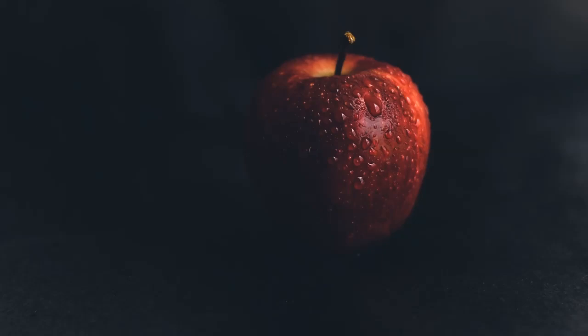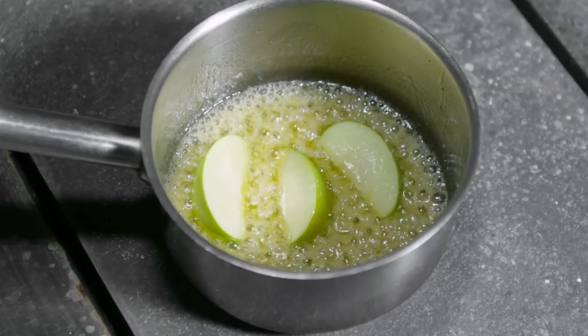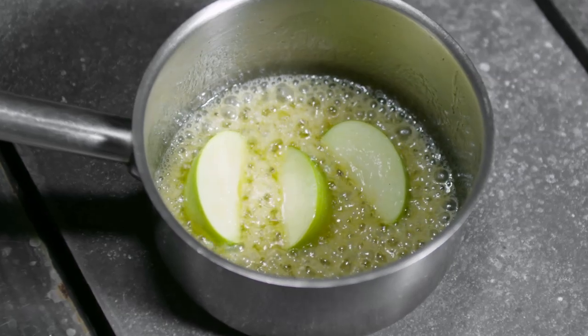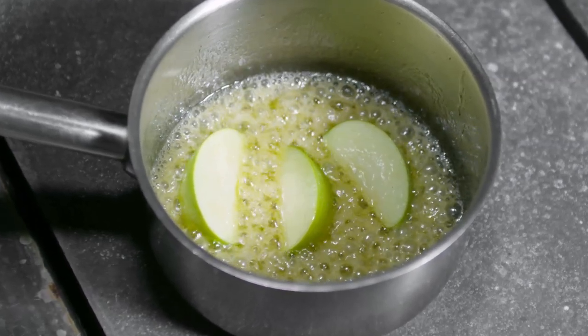Apples are a great choice for those looking to manage their uric acid levels, primarily due to their high content of malic acid. Malic acid is a natural compound found in many fruits, especially apples, and is known for its ability to help neutralize excess uric acid in the bloodstream. This process reduces the risk of uric acid crystal formation, which is responsible for painful conditions like gout and arthritis.